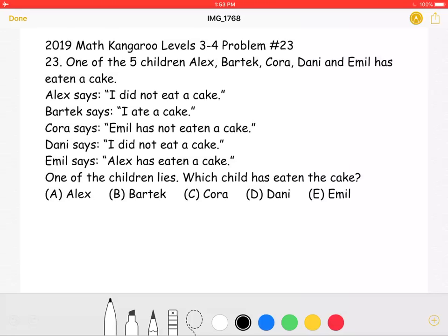One of the five children — Alex, Bartek, Cora, Danny, and Emil — has eaten a cake. Alex says: 'I did not eat a cake.' Bartek says: 'I ate a cake.' Cora says: 'Emil has not eaten a cake.' Danny says: 'I did not eat a cake.' Emil says: 'Alex has eaten a cake.' One of the children lies. Which child has eaten the cake?